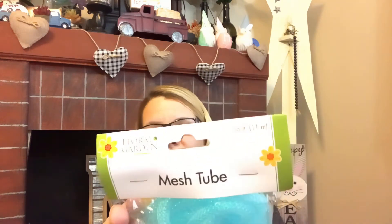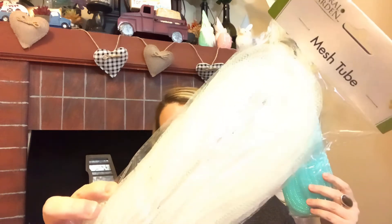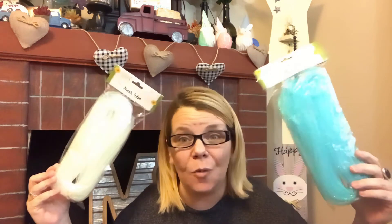I found mesh tube in Easter colors — you get 36 feet of it, and they had so many different colors. I went with white and blue because my thought was you could use these anytime, and it's iridescent so it has a purple-pink to it as well. You can pop these into Reese's and really jazz it up. I've never used mesh tube before but I'm going to make a mesh wreath, so that's why I grabbed these.